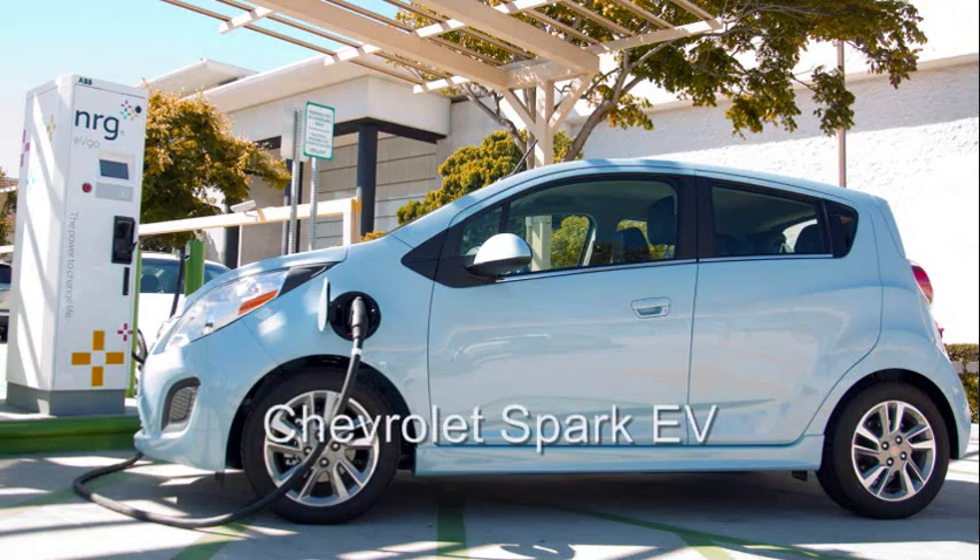And what about the cars that don't require the use of fuel? You think electric car today, you think maybe a dowdy Toyota Prius? Well, that's going to change. We have a special version of the Spark EV. These electric cars are going to be a lot of fun to drive.